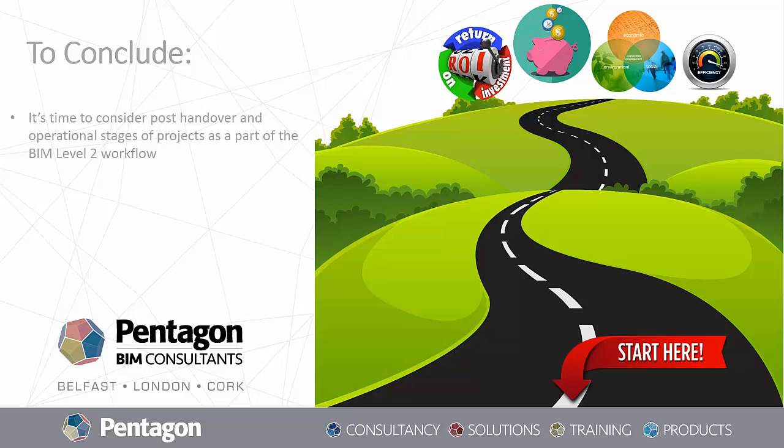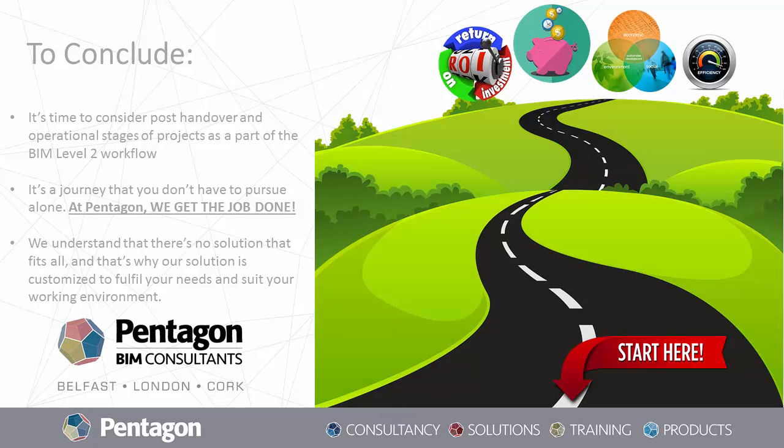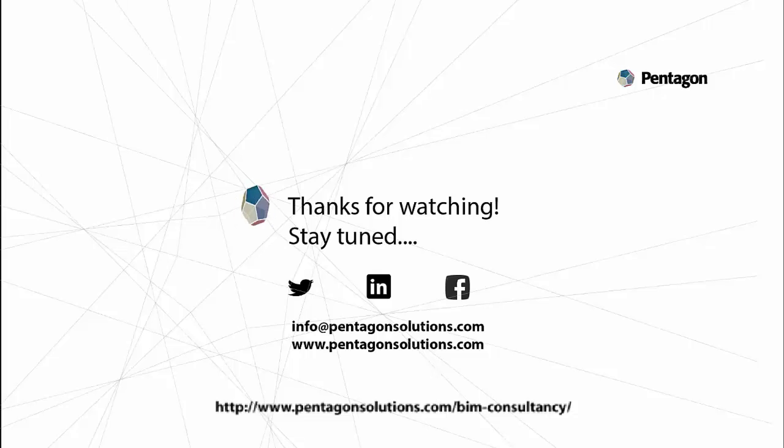It's a journey that you don't have to pursue alone. At Pentagon, we get the job done. We understand that there is no solution that fits all, and that's why our solution is scalable and customized to fulfill your needs and suit your working environment. And always remember, the future belongs to the integrators. To find out more, visit our website at www.pentagonsolutions.com/BIMconsultancy, or email us at info@pentagonsolutions.com.